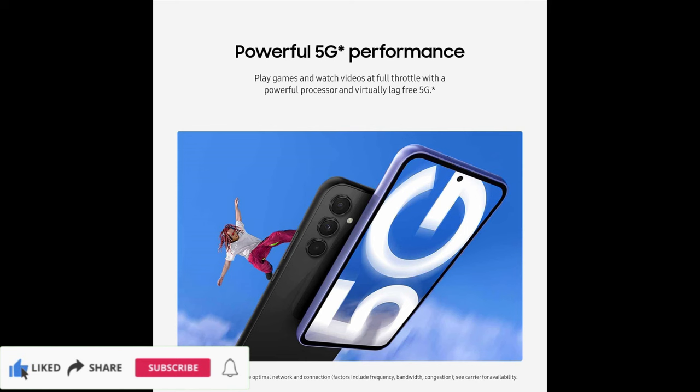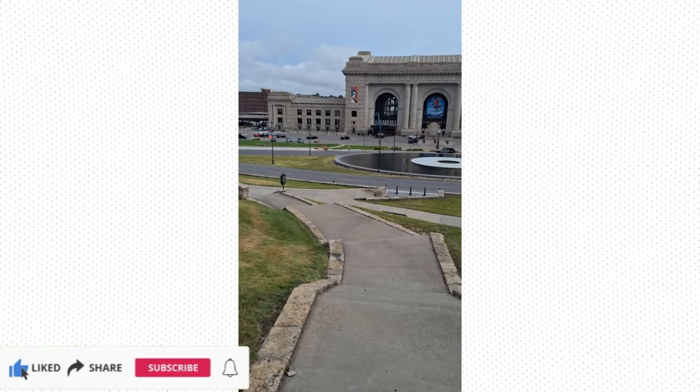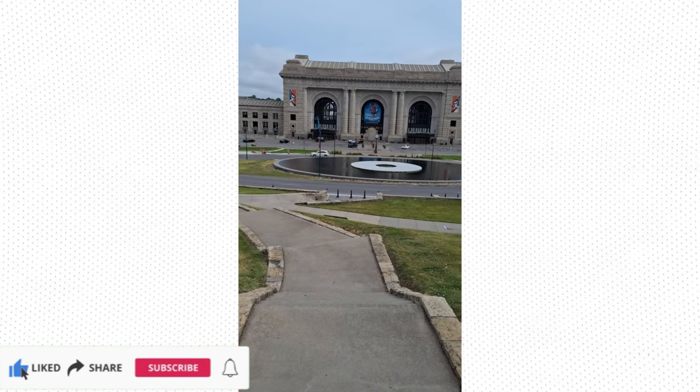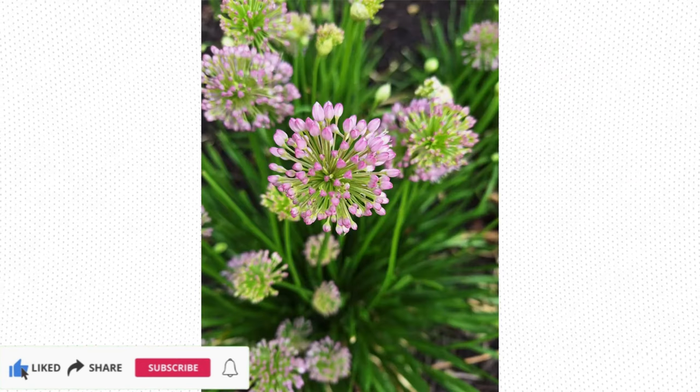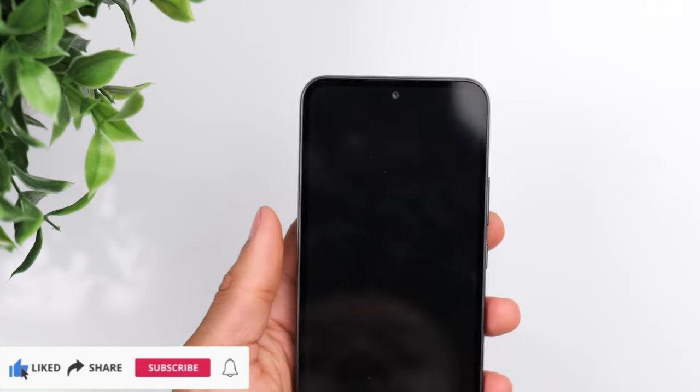Serious about security. Galaxy A series helps protect your data with multi-layered Knox security. With private share, set time limits and expiration dates on shared files, revoke access, and ensure recipients can't send or screenshot your stuff.